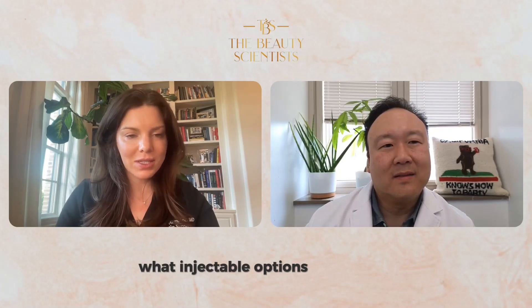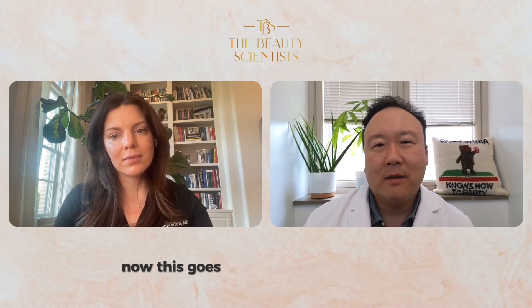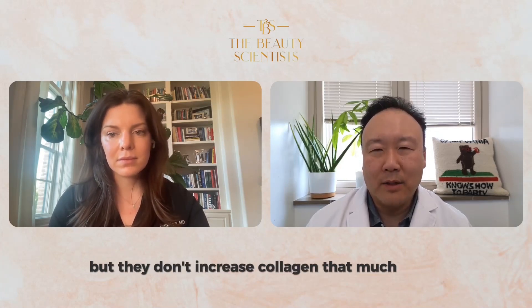What injectable options do we have? In terms of injectable options, this is an interesting topic because just filling the deflated balloon or filling a wrinkle actually doesn't really increase collagen that much. This goes sort of against what we've been told by the manufacturers of these fillers, but HA fillers don't really increase or induce that much collagen growth. The stimulatory fillers, biostimulatory fillers, they increase collagen a little more, but they don't increase collagen that much either.